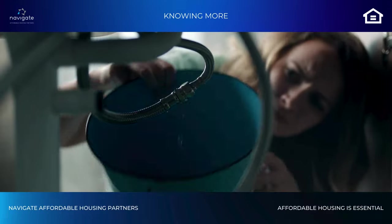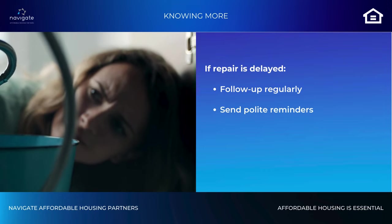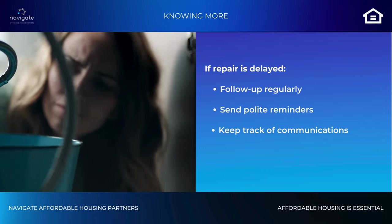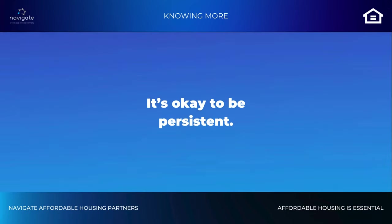If repairs are delayed, follow up with property management regularly. Send polite reminders and track how you have communicated your request. It's okay to be persistent, especially if the problem affects you or your family's quality of life.